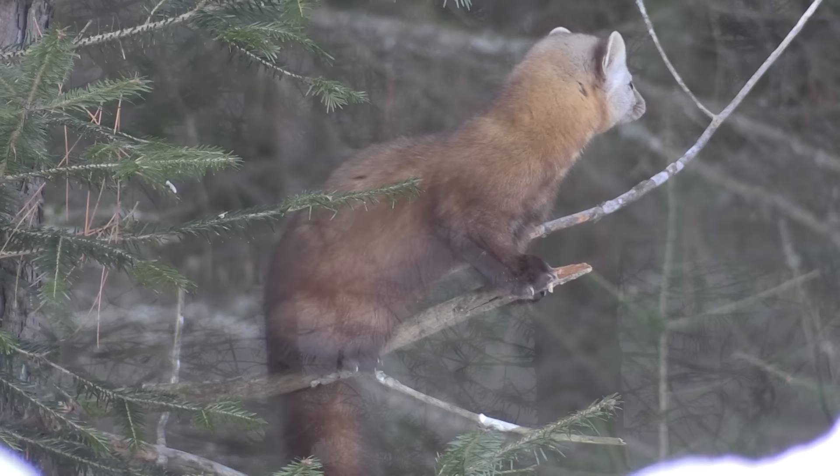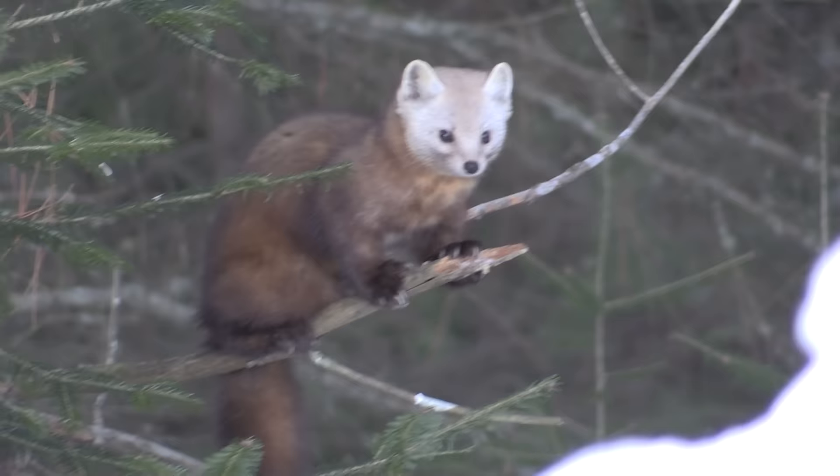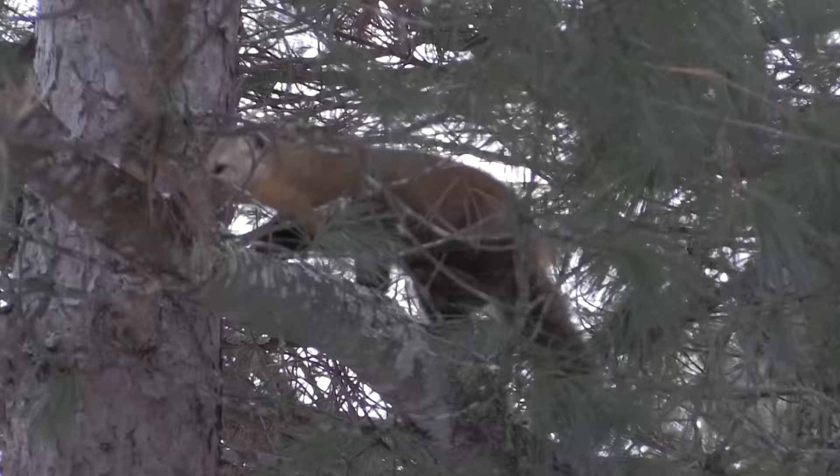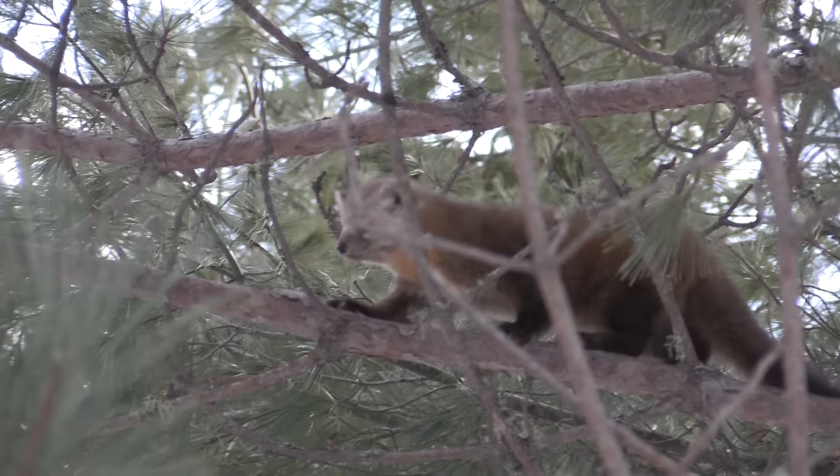They are amazingly agile, well adapted for an arboreal lifestyle, and capable of incredible bursts of speed. They're comfortable on the ground, but they can also use the branch highway often used by squirrels to travel from one network of trees to another. With razor-sharp claws and impeccable balance, they're able to take advantage of surprisingly small branches in their continual search for food.